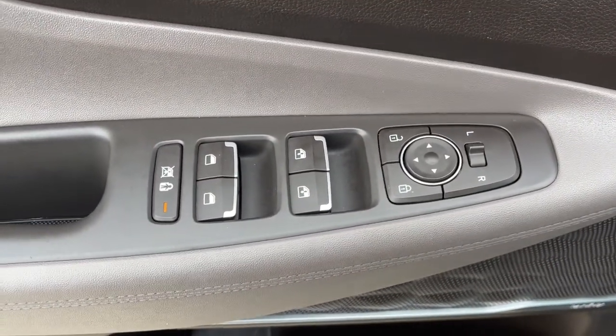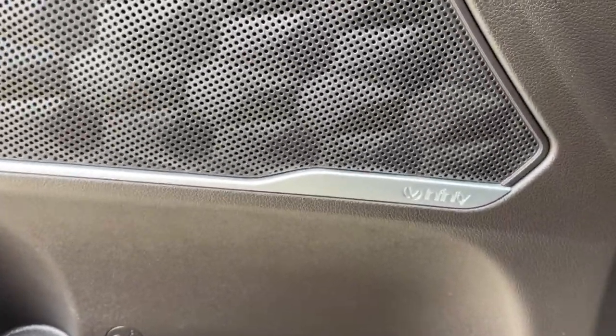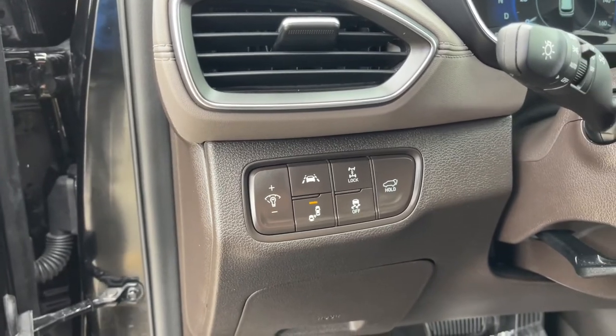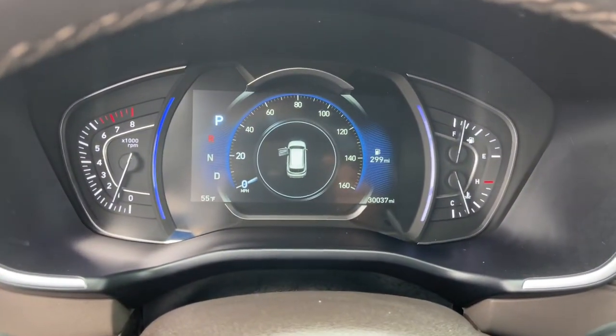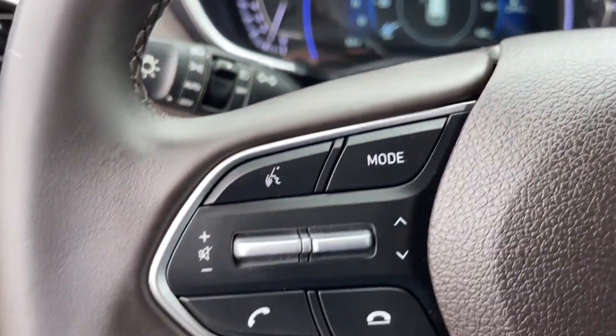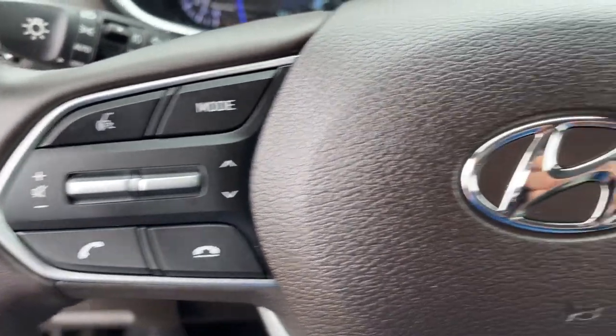These are just some of the great options this vehicle comes with: keyless entry, fog lamps, 4x4, electronic stability control, intermittent wipers, trip computer, power windows, bucket seats, four-wheel disc brakes, and power steering.